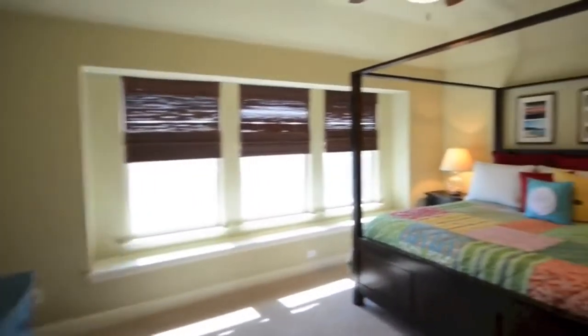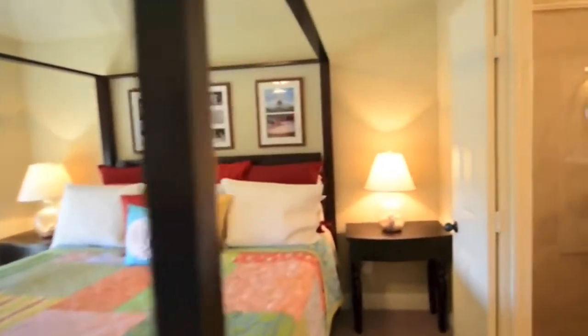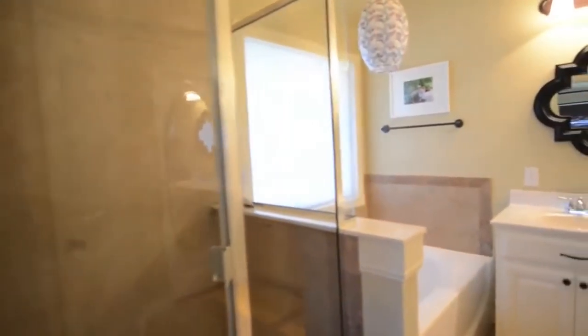The master suite boasts high ceilings and a large bay window perfect to sit and enjoy a good book. The master bathroom has a garden tub, separate shower, and dual sinks perfect for two.